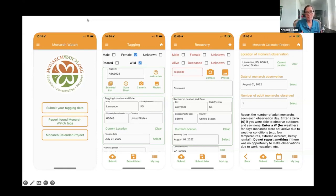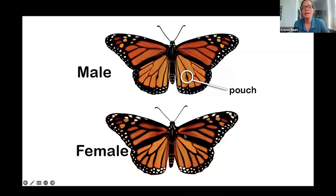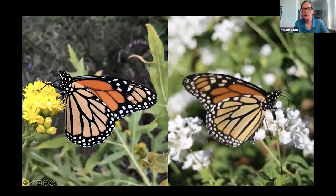The app streamlines data entry — you can enter it when done on a mobile device as well. The diagram included with your tagging kit shows the dorsal side of the wing when the butterfly has its wings spread out, making the male pouches more visible. Males have those pouches — I always say they kind of bleed through to the other side, like a sharpie dot. The female doesn't have that dot.